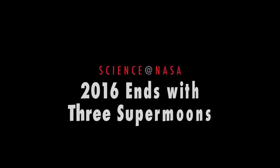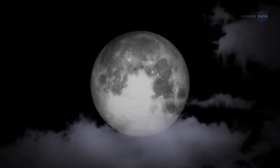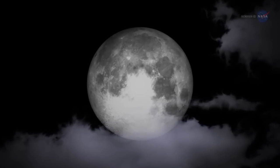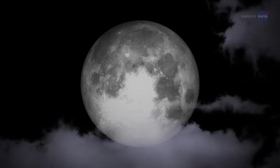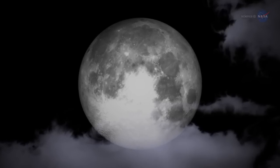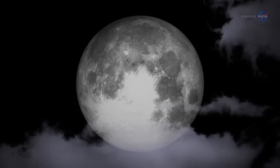2016 ends with three supermoons. Presented by Science at NASA. Step outside on October 16 and take a look at the moon. Not only will the moon be full, but on that day the moon will be at its closest point to our planet as it orbits Earth. This makes the October full moon a supermoon.